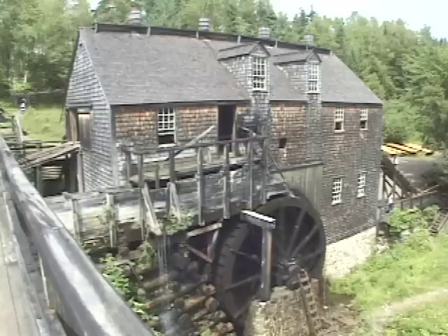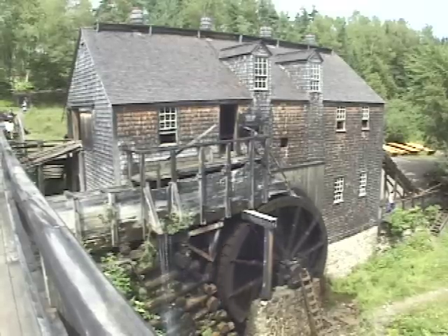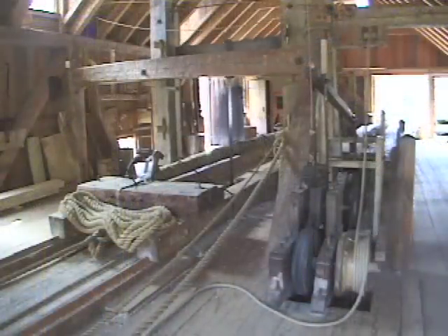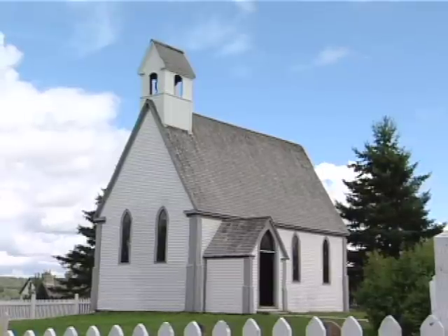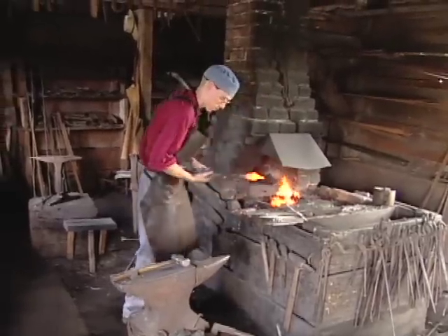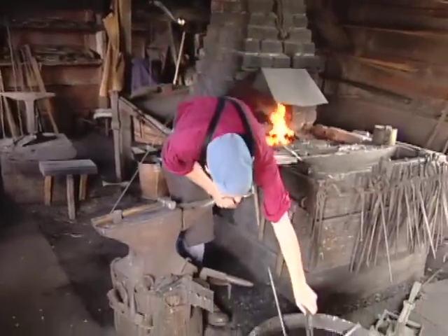A highlight is the sawmill that dates back to 1830. It's been authentically reconstructed to be typical of those found along the St. John River Valley. St. Mark's Church is from 1840 and nearby the blacksmith forges the tools necessary for life in the 19th century.